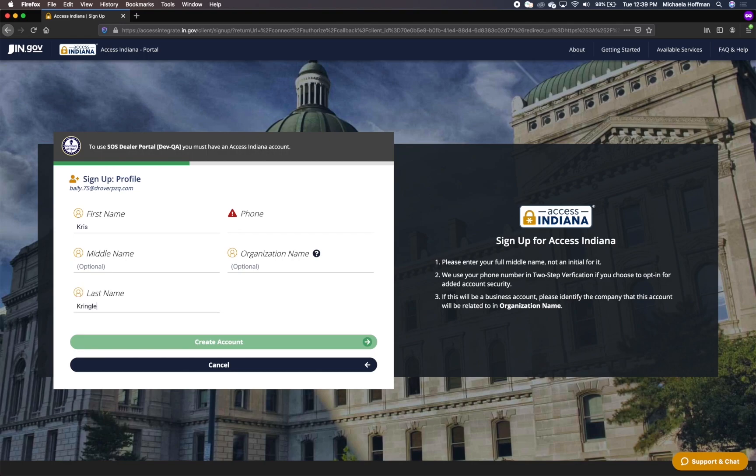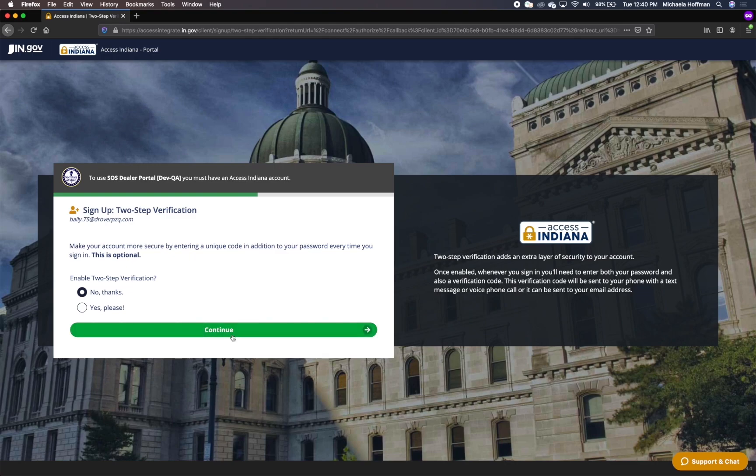Click Create Account when you are done entering the information. The system will navigate you to the two-step verification page. While it is not necessary for you to sign up for two-step verification, it is strongly recommended for additional security. If you do not want to sign up, click No Thanks and select Continue. To sign up, select Yes Please and select Continue.